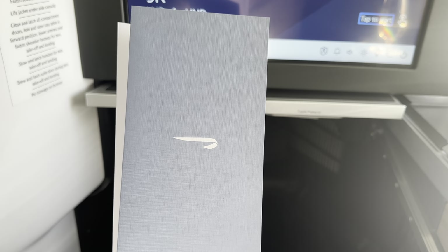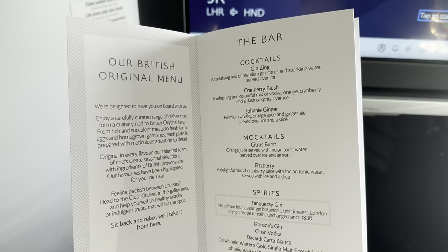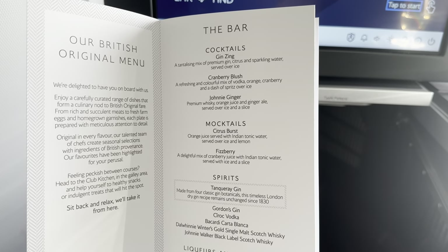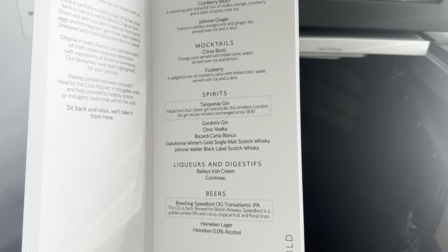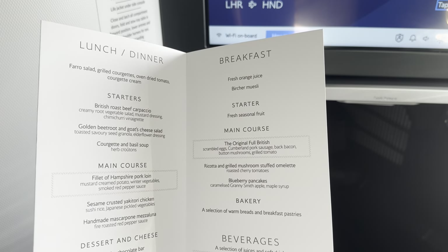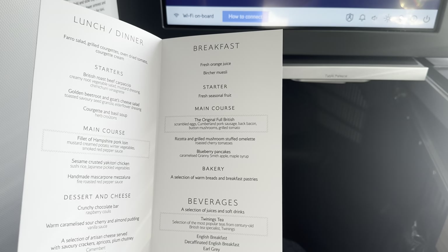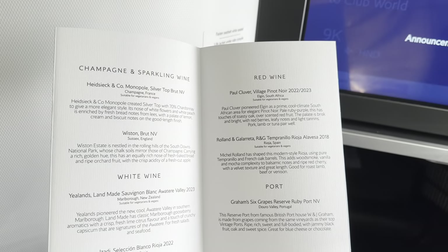The menus came around and we took a quick look. It was going to be a lunch service first, then probably dinner or even breakfast before reaching Tokyo. The menu kicks off with an overview of cocktails, mocktails, and spirits. On the flip side are the wines and champagne overview. Turning the page: lunch and dinner was going to be the first service that day, followed the next morning by a full breakfast service. Also featured: a port selection.